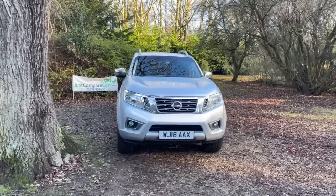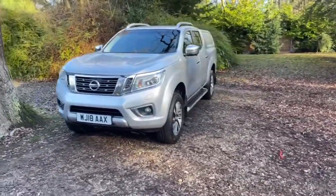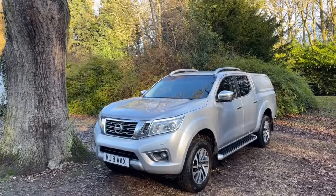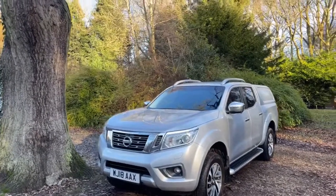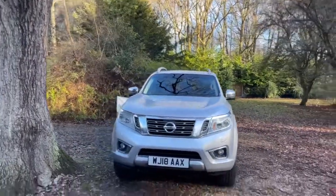Hello and welcome to JustCompetCars.com. My name is James and today I'm going to be doing a walk-around video of this 2018 Nissan Navara. It's a 2.3 DCI 190 Tecna, manual gearbox, with just 70,000 miles and full Nissan service history.